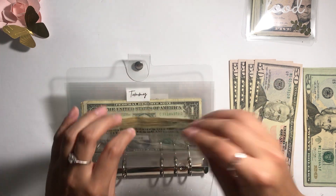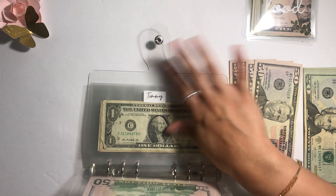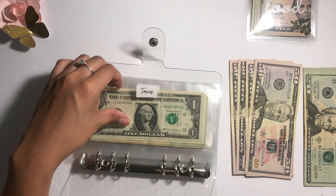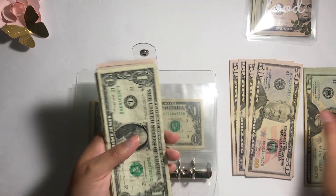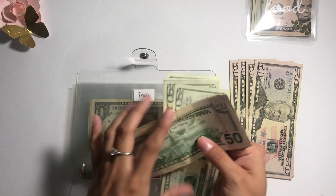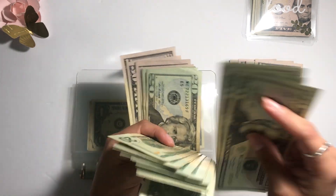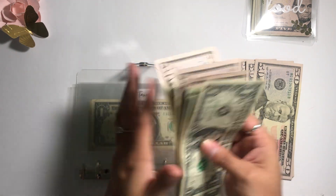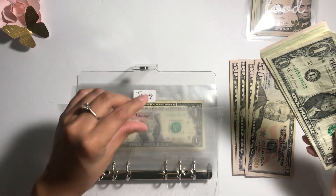Oh — Tommy has money! I'm going to take that out and put it in Tommy's envelope right now — completely forgot. I believe there's close to 300-400 in the taxes envelope. I'm not going to count it because I don't want this video to be super long.